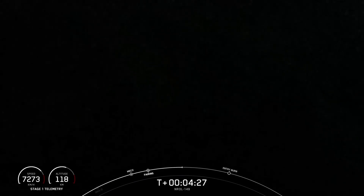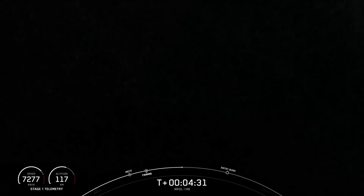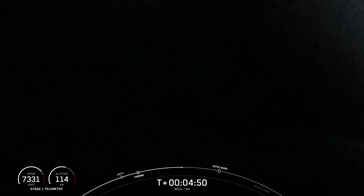During this entry burn, Falcon 9 is decelerating by firing its Merlin engines, but it is still moving very fast. This causes the vehicle to fly through the exhaust gases of the Merlin engines, and this deposits a layer of soot on the vehicle's surface. That soot comes from the carbon-based fuel that Falcon 9 uses, and with each flight, that soot builds up just a little bit more on the outside of the vehicle.